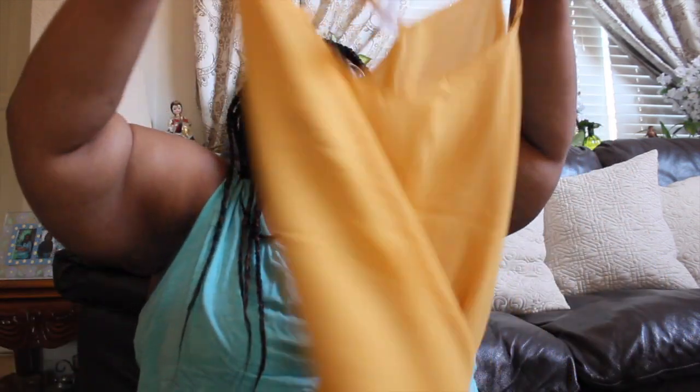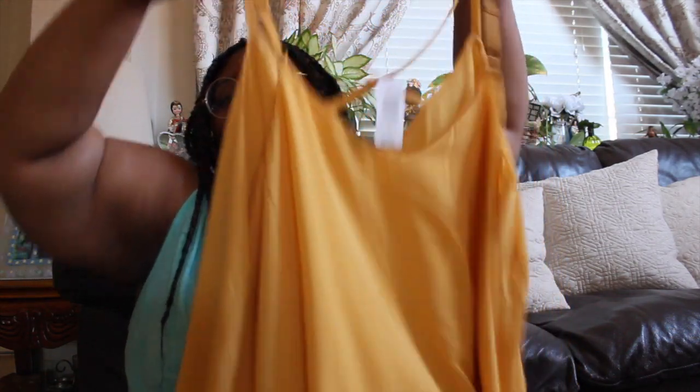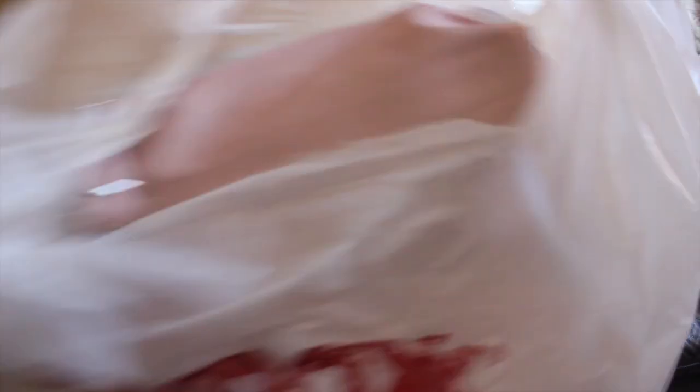To go with the floral shorts I needed a top, so I got this mustard tank top — a flowy tank top — to go with the shorts. They were $38.90. That's all from Torrid.